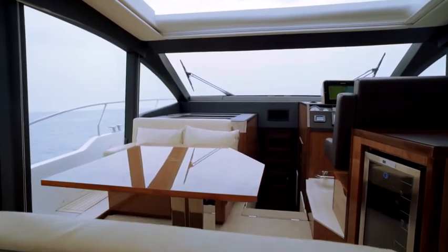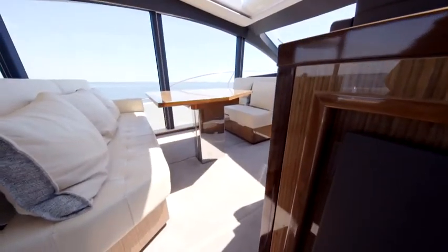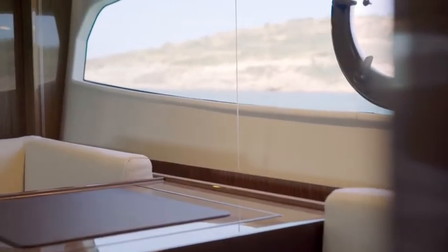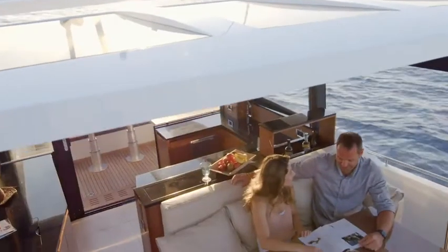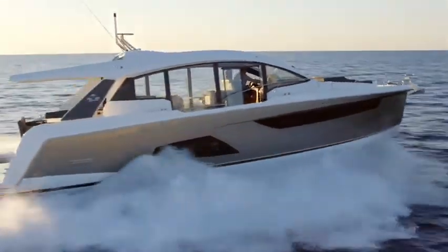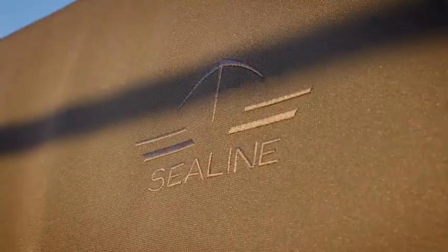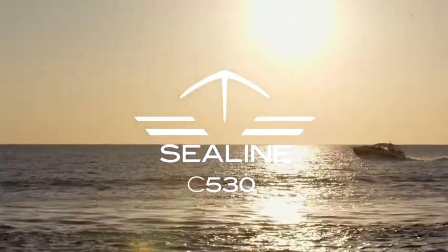There are countless ways to style the interior of your yacht. No matter what materials you choose, the quality will always be first class. Carefully selected fabrics, exquisite floorings, and a wide range of colors will create your unique space. Feel the space. Enjoy the light. Experience outstanding design coupled with German engineering. Sea-Line C530 — the sporty cabriolet for the sea.